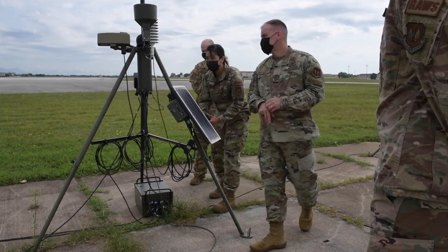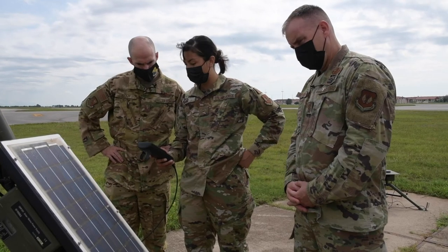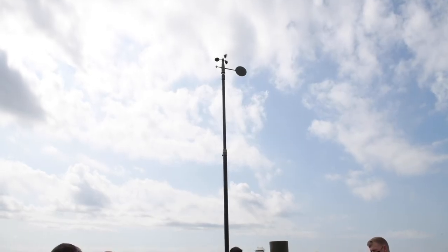The TMQ is our tactical weather station. It has the same capabilities as an FMQ-19 except it's in a deployable state, so you can pack it up in cases and take it out. It'll give you wind speed, rain, salometer — everything included.